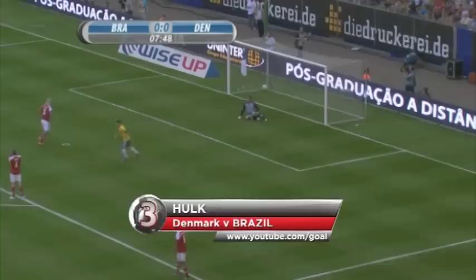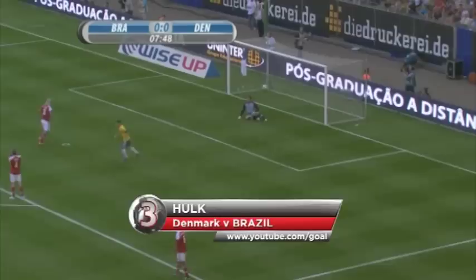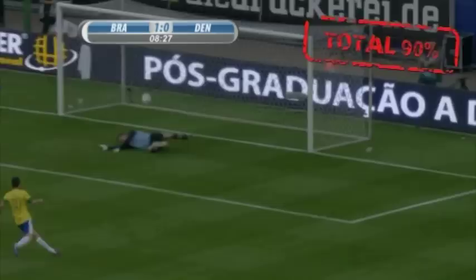Third place, and it's an incredible strike by Hulk. No subtlety about this one from the Brazilian, and Denmark's Thomas Sorensen is bamboozled by this wicked dipping strike.